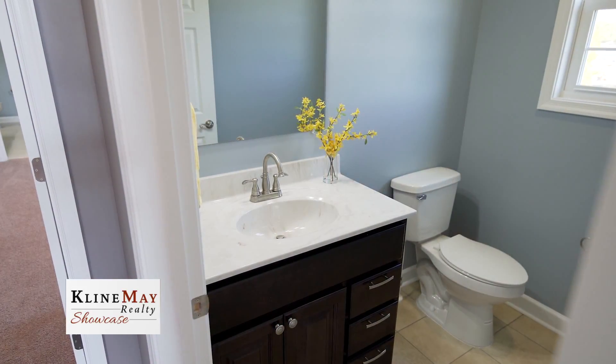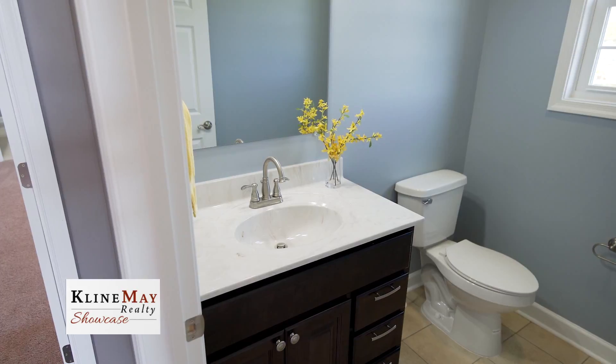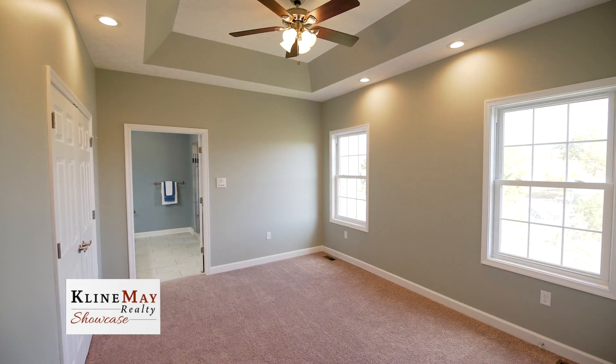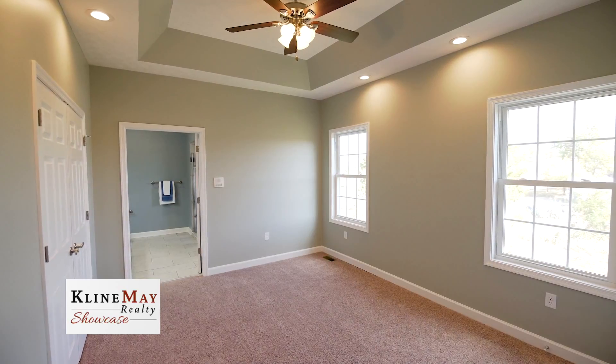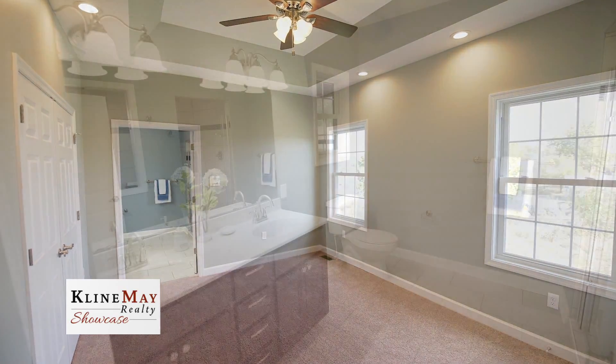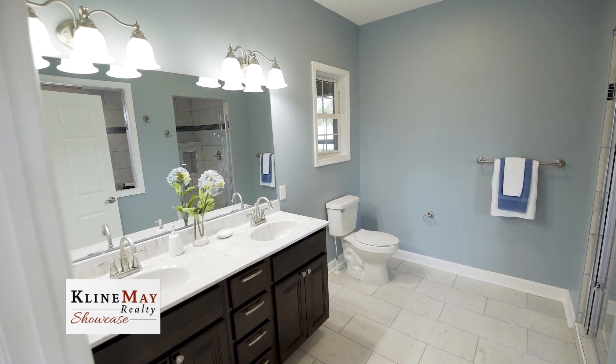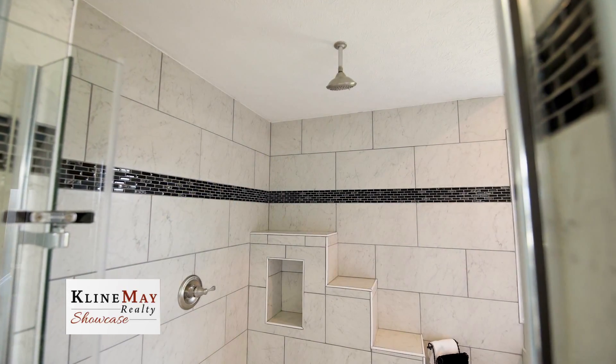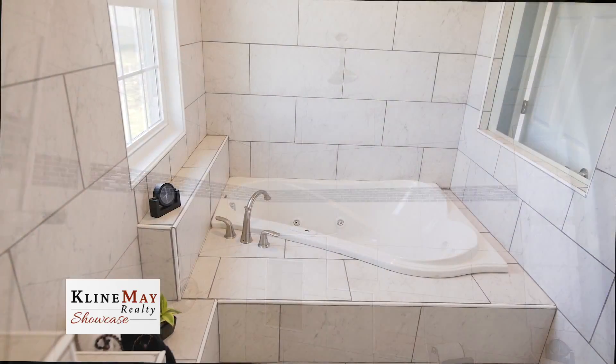Down the hallway from the family room is a half bath for the convenience of guests, and at the end of the hallway is one of the two main level master suites. This master suite boasts a tray ceiling, his and hers closets, and a master bath with a double vanity sink, plus a grand walk-in tiled shower and spa tub area with tile floors.